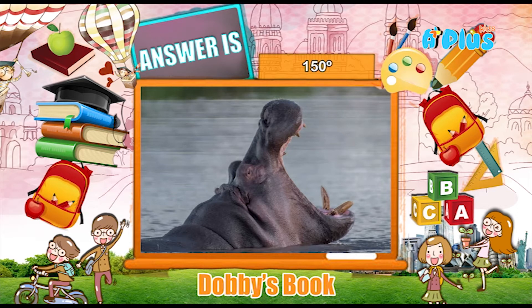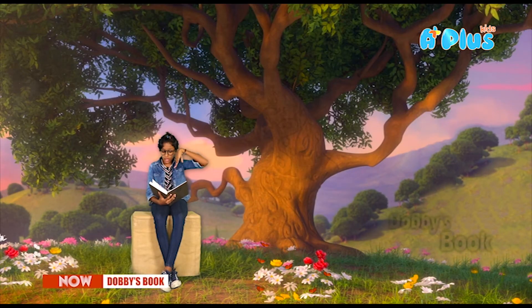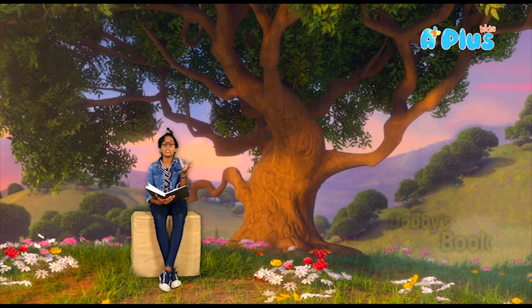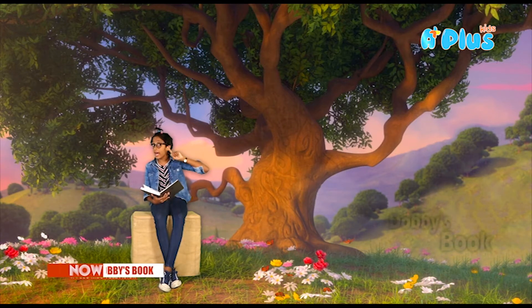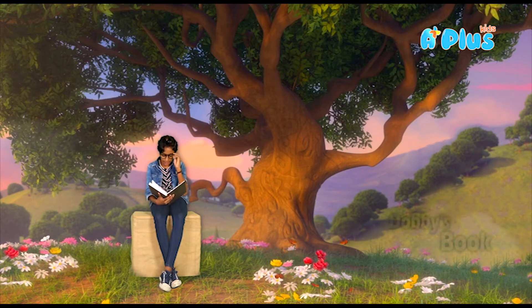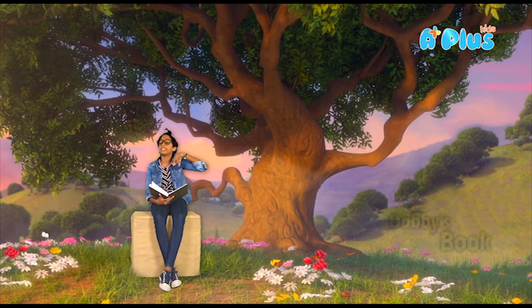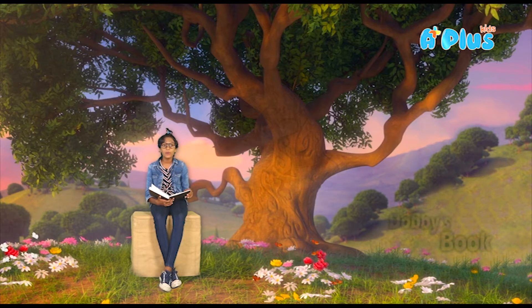The answer is 120 degrees. Hippos are highly territorial, opening the mouth wide in a show of dominance. They love their space — just like I love my house and wouldn't want anyone coming in without an invitation. They open their mouth wide to show their big teeth and scare the enemy away. They weigh up to 4,400 pounds — even more than a lion.